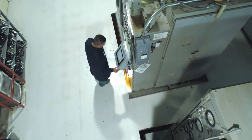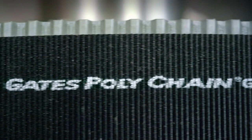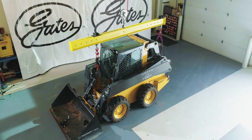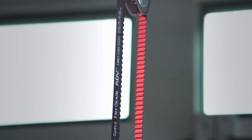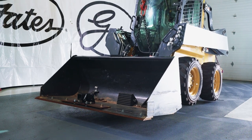What happens when Gates brings together innovative materials science and process engineering? We create solutions such as Gates Polychain, a carbon fiber belt so strong that a three-quarter inch wide Polychain can lift an 8,800 pound skid steer.